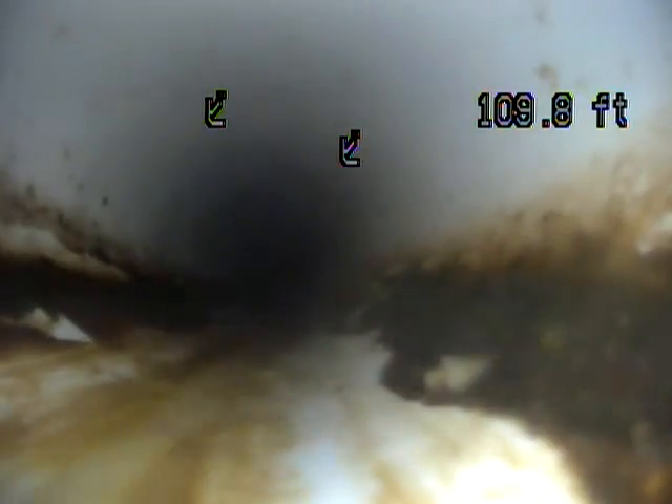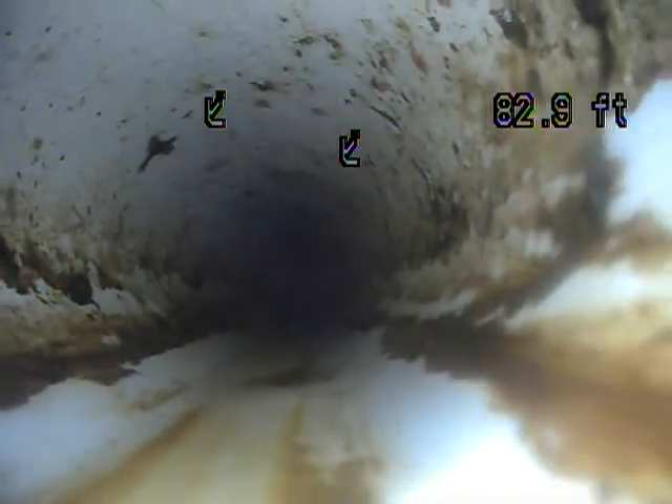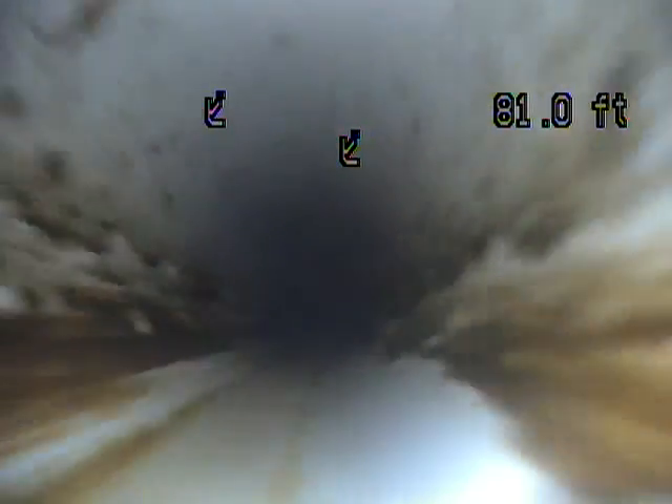It's a different type of PVC that they use now, but it performs in a similar way. Not seeing any standing water, which is good — that means that you have proper grade. I haven't seen any roots.